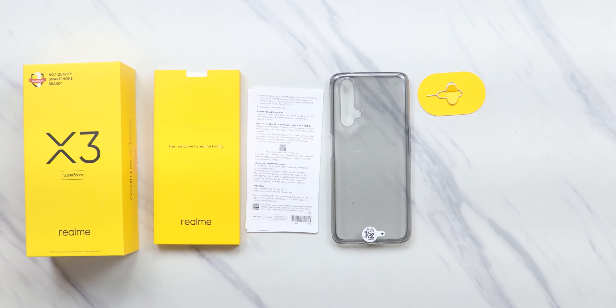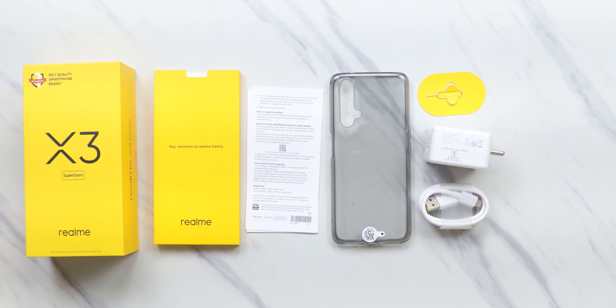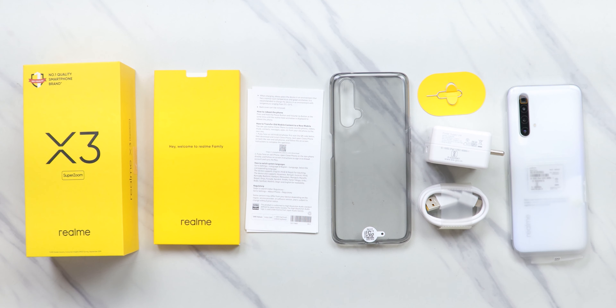In the box, you get all the usual stuff that Realme provides: a good high-quality case, SIM ejection tool, a 30-watt SuperDart fast charging cable, the phone itself, and there's a pre-applied screen protector too.